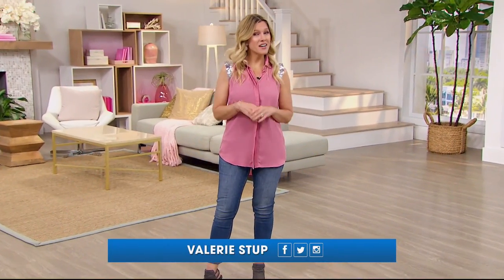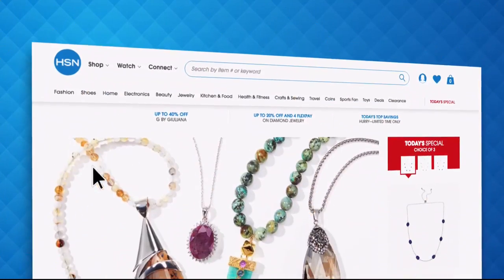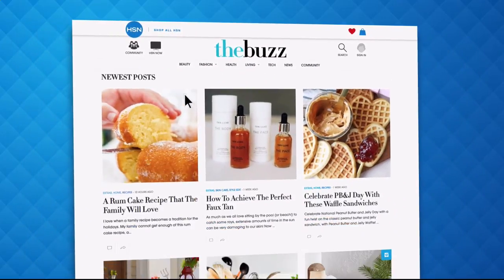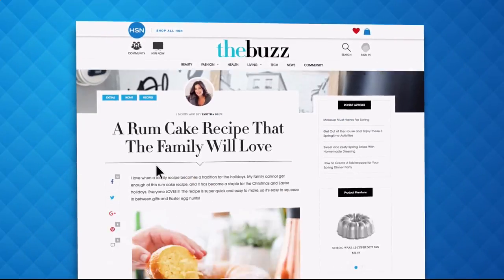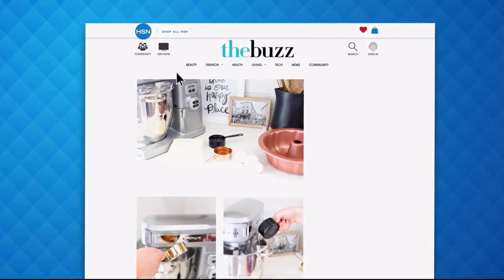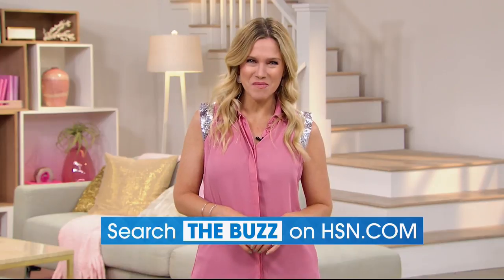If you heard about The Buzz on HSN.com — it's the one place you can find everything from current fashion trends, delicious recipes, healthy hacks, how-tos, and so much more. Dive into must-read articles about your favorite topics and get inspired with stunning photos. Search The Buzz on HSN.com now.